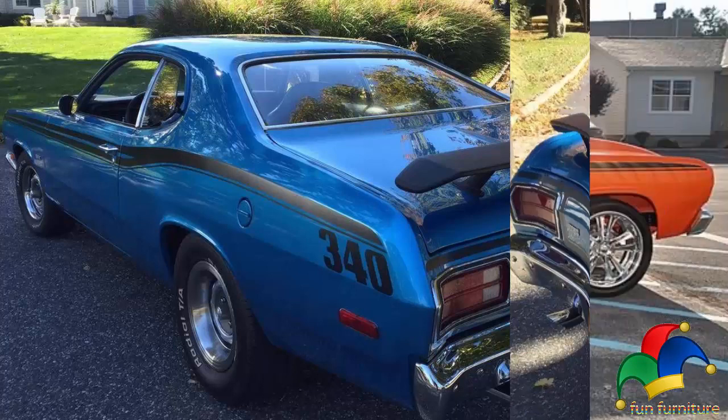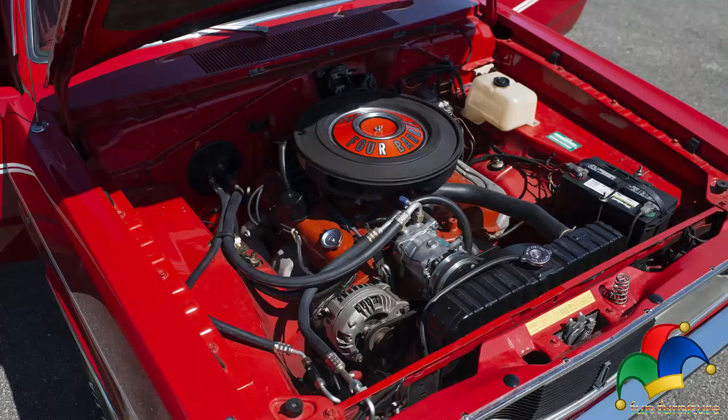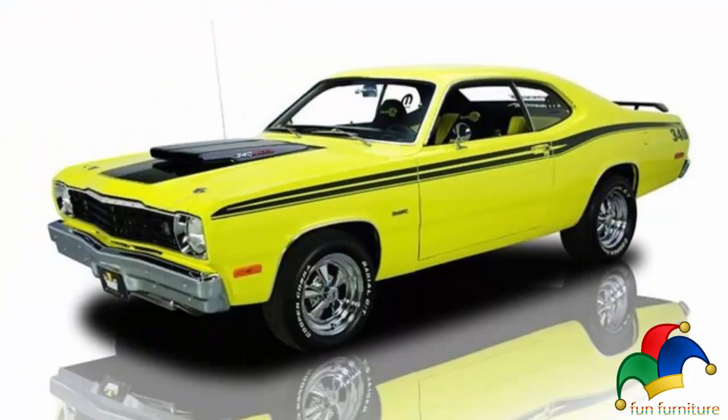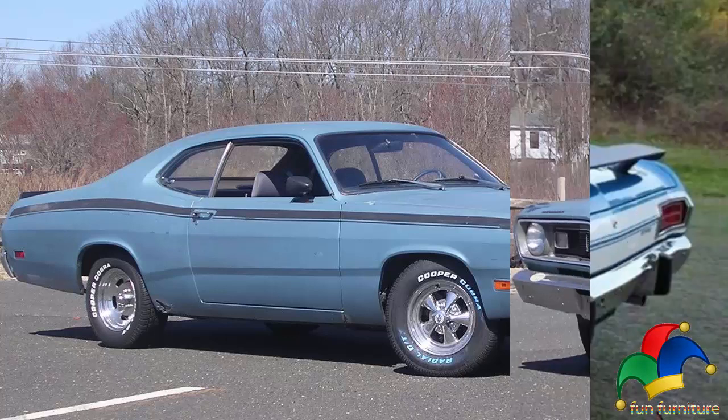The 1970 Duster was available in two models: the standard Duster and the performance-oriented Duster 340. Engine options included the 198 cubic inch 3.2-liter and 225 cubic inch 3.7-liter versions of the Chrysler slant-6, as well as the 318 cubic inch 5.2-liter and 340 cubic inch 5.6-liter LA series V8s.